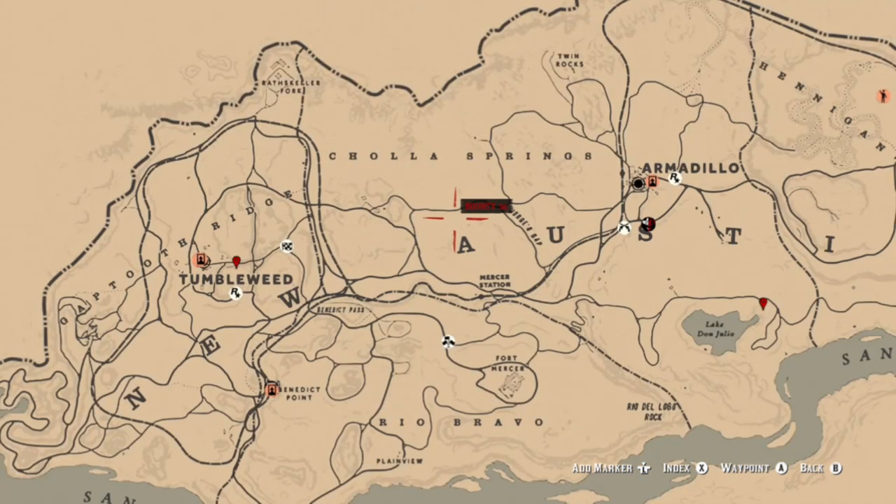Off the top of my head I could only think of two follower dog locations: one near Tumbleweed and one near Lake Don Julio. I apologize, I know it's rushed, but appreciate you watching and I'll see you guys next time.